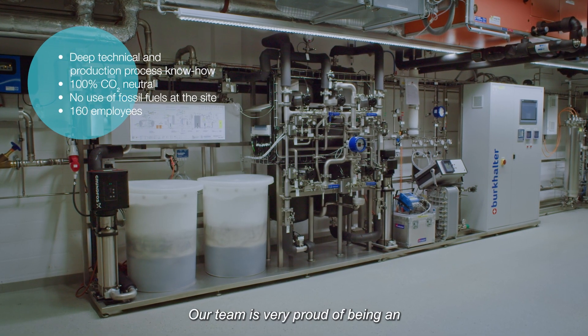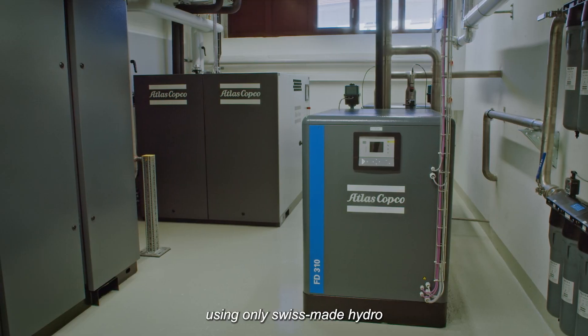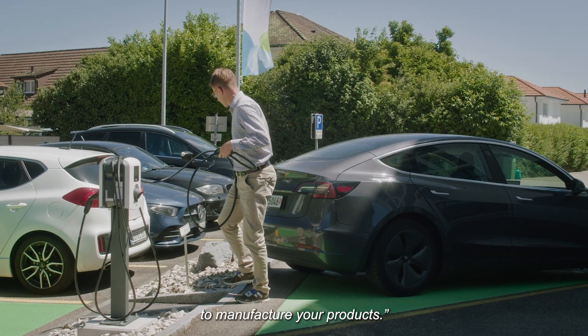Our team is very proud of being an entirely fossil-free operation, using only Swiss-made hydro and solar powered electricity to manufacture your products.